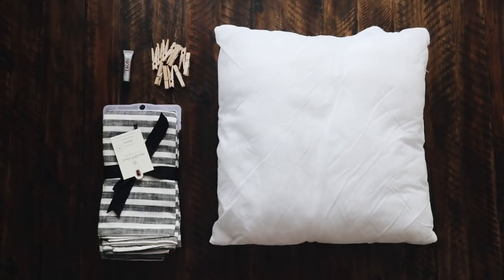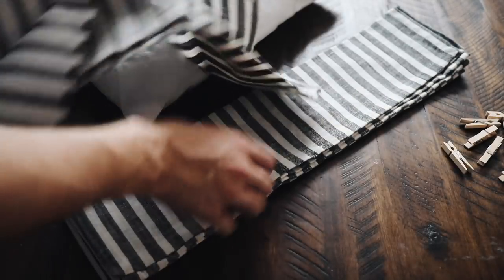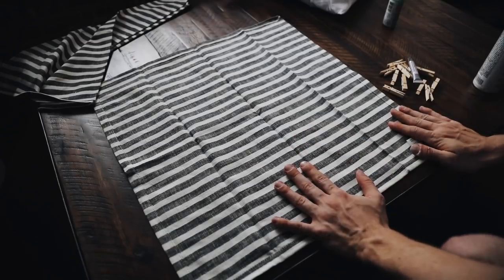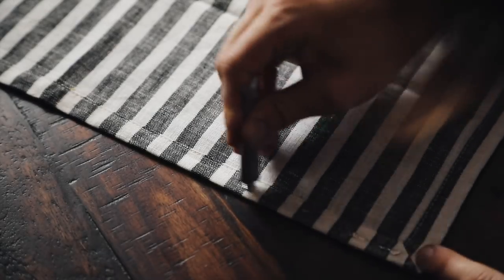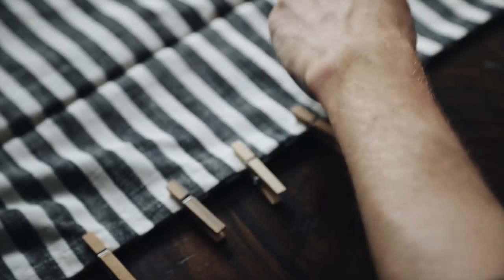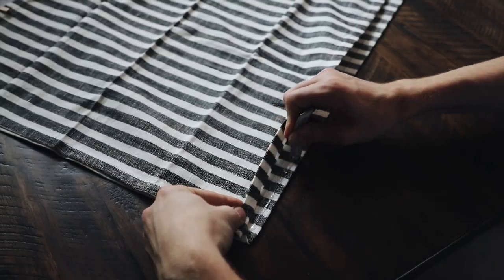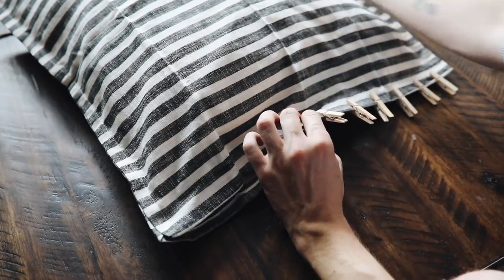These pillows are called napkin pillowcases for a reason — we use napkins, fabric glue, clips, and a pillow stuffer. These napkins are from Target's Hearth and Hand collection and were on sale for $3.50. The great thing about these fabric napkins is that they're 20 by 20 inches, which is your typical throw pillow size. Only one of these throw pillowcases costs $3.50 to create. Just glue all four sides together using fabric glue or a strong adhesive like E6000. Do three sides first, slip in your pillow stuffer, then glue the fourth side. To reuse them, just rip open one side and re-glue.